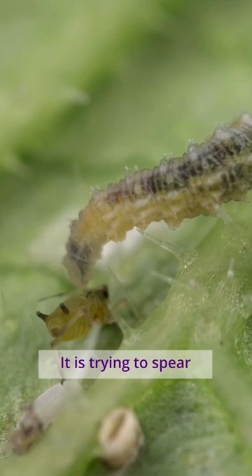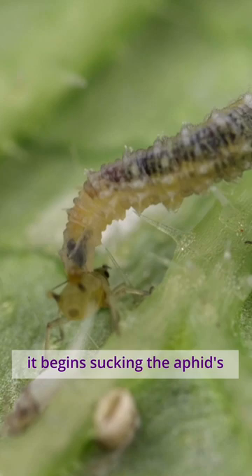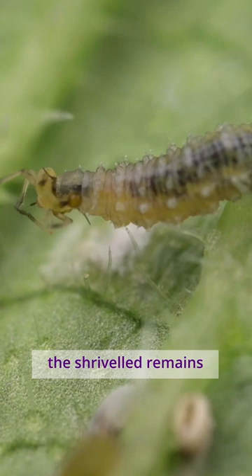It is trying to spear its hook-like mouth parts through the skin of the aphid. Once it breaks through, it begins sucking the aphid's bodily fluids out. It only takes a few minutes until the aphid is just an empty skin, and the hoverfly discards the shriveled remains.